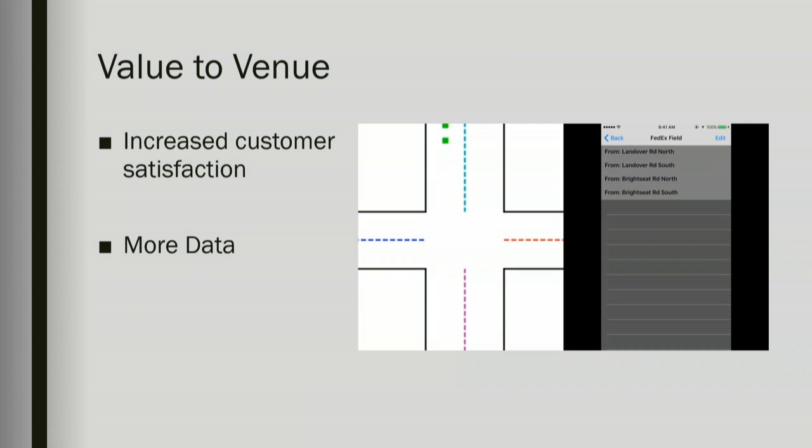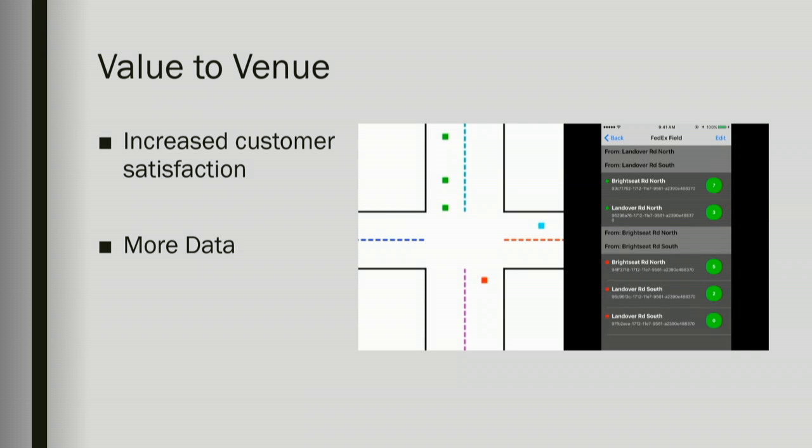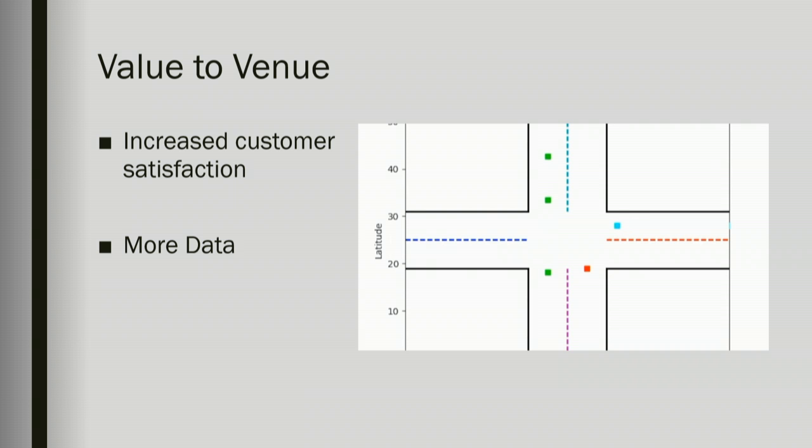Now I'm going to show a demonstration. In this demonstration you're going to see cars going in and out of an intersection outside FedEx Field. On the left is the cars animating through the intersection, and on the right is the information available to the venue through our application. On the left you can see cars going in the intersection — they're given a color, and this color corresponds to the road they're going to in the intersection. Cars colored green are the ones given the green indication light seen in the previous demonstration. The cars are going in and out of this intersection through our algorithms in the most efficient way.